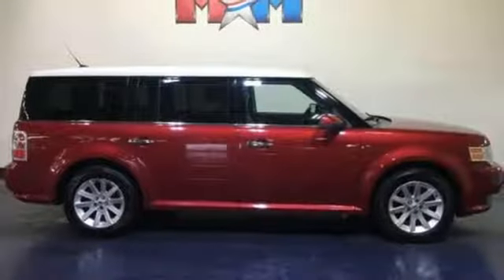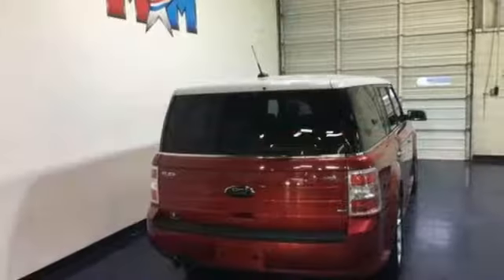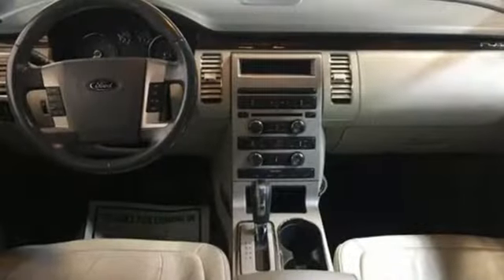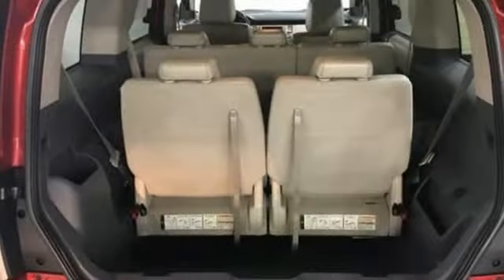Motor Trend muses the horizontal graining on the dash and door panel inserts looks like it might have been diverted from becoming a Louis Vuitton Epi leather handbag or wallet. Every generation has its Ford. This one's yours.